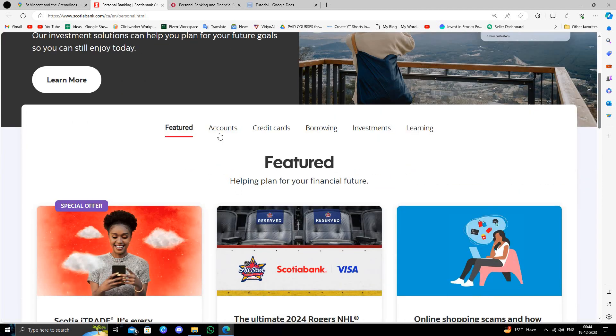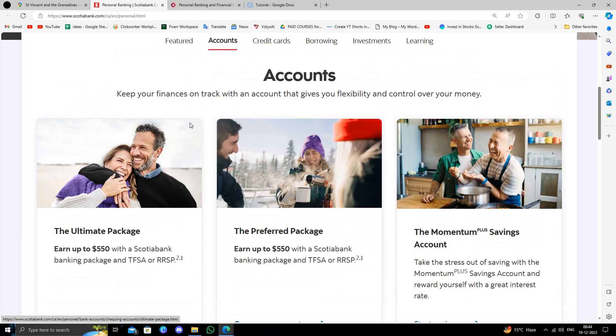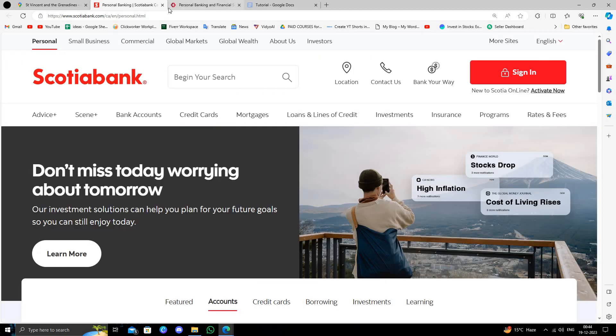The second bank is Scotia Bank. To open a bank account here, you can directly apply online. You download the accounts section and from there you can select one of the accounts and click 'Open an Account Now' to open the bank account.